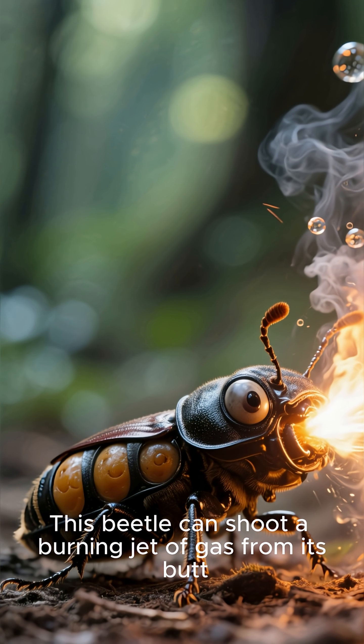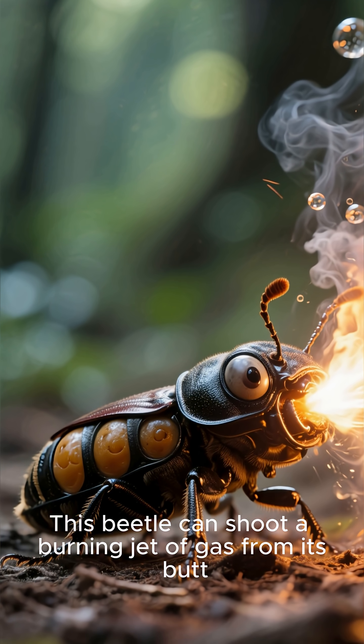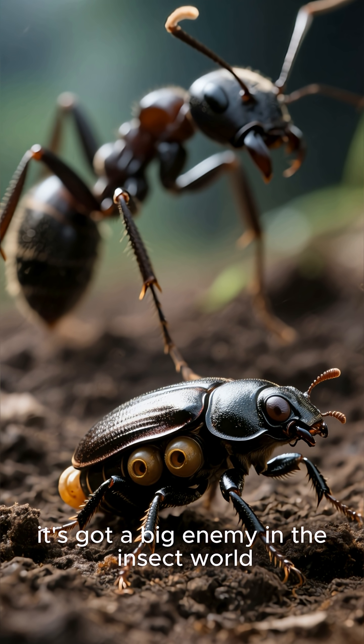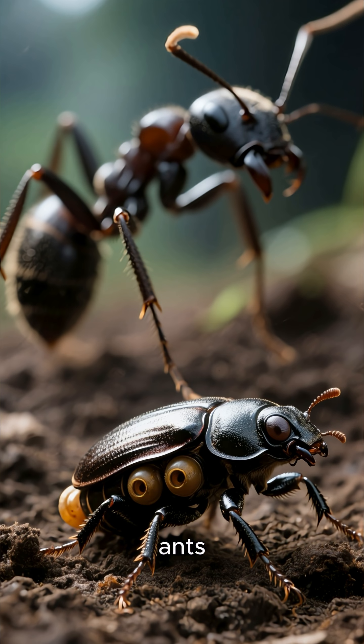This beetle can shoot a burning jet of gas from its butt. This is the bombardier beetle. And like all beetles, it's got a big enemy in the insect world: ants.